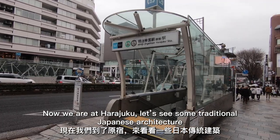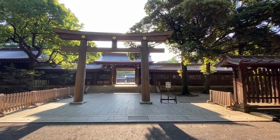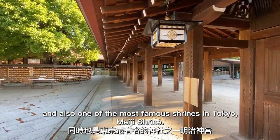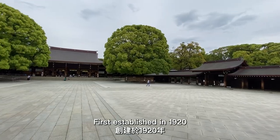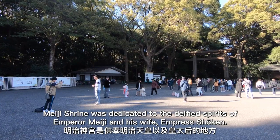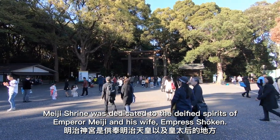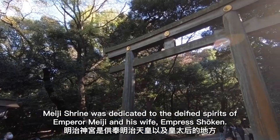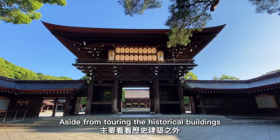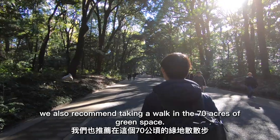Now we're at Harajuku. Let's see some traditional Japanese architecture and also one of the most famous shrines in Tokyo, Meiji Shrine. First established in 1920, Meiji Shrine was dedicated to the deified spirits of Emperor Meiji and his wife Empress Shoken. Aside from touring the historical buildings, we also recommend taking a walk in the 70 acres of green space.